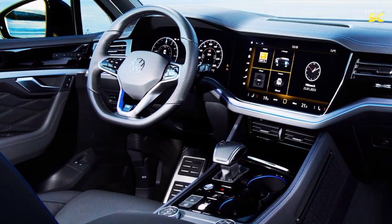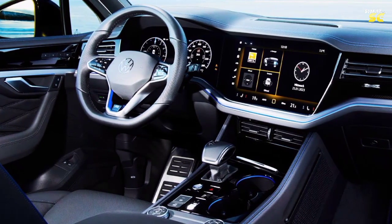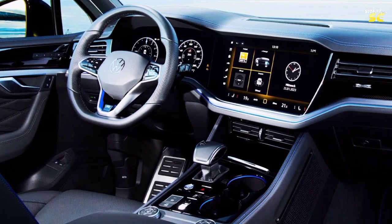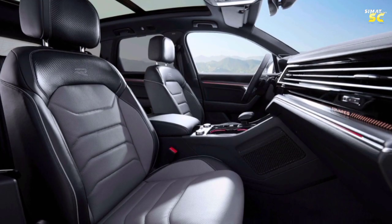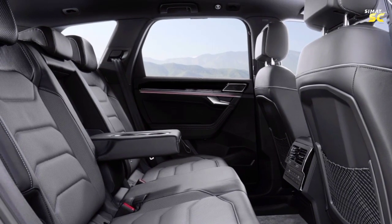In addition, some switches are now glossy black and there is updated ambient lighting with the Touareg lettering on the passenger side of the dashboard. Volkswagen is also installing more powerful USB-C ports and offers a vertical display, as well as a 730-watt Dynaudio sound system at an additional cost.